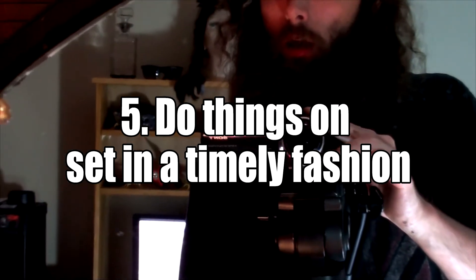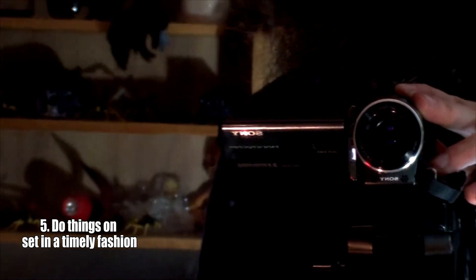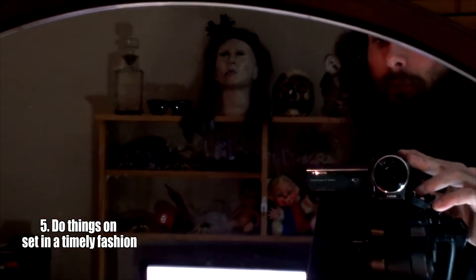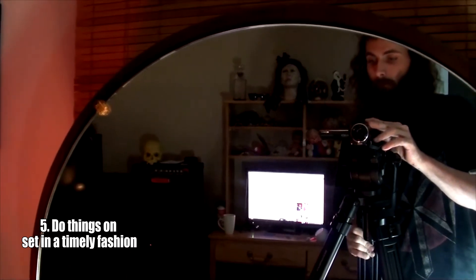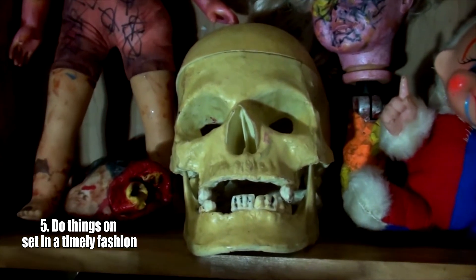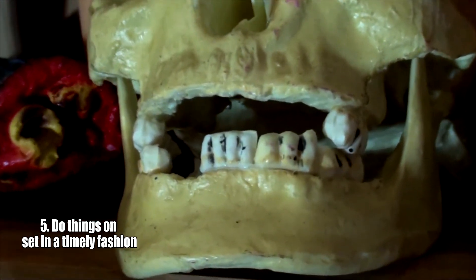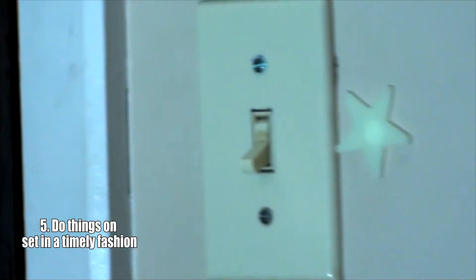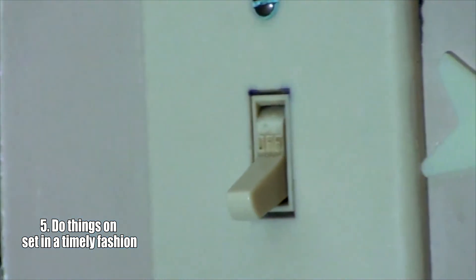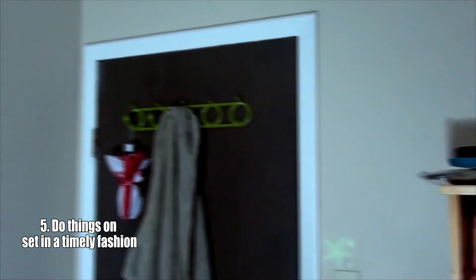Number five is to do things on set in a timely fashion. At a no-budget level you're likely not going to be able to pay your cast and crew much if anything at all, which means they'll be volunteering their time. I rarely push people to do 12-hour straight shoots, and if you do it's important to provide food for them at least. I want to make sure people are having fun especially if they're not getting paid. Many shooting days on Darkslide, our first feature film, were only about four to six hours long over about a year, because you have to really cater to your volunteers' time.